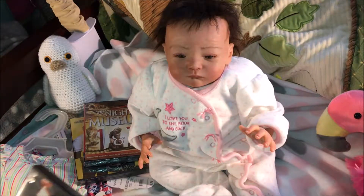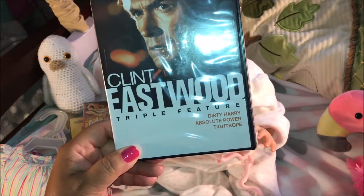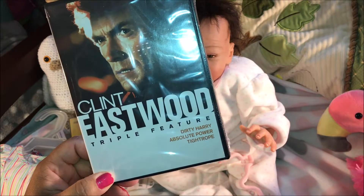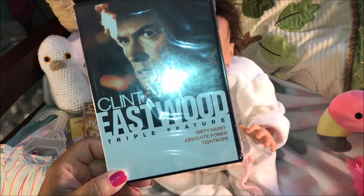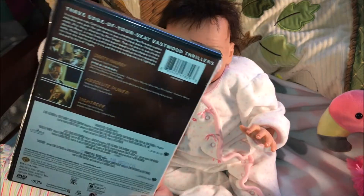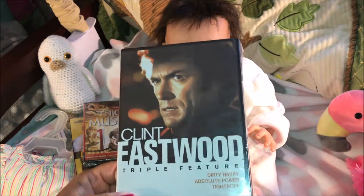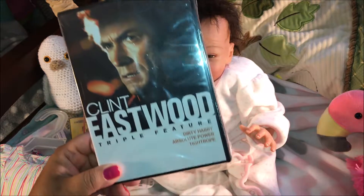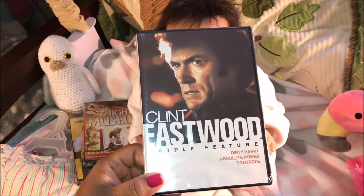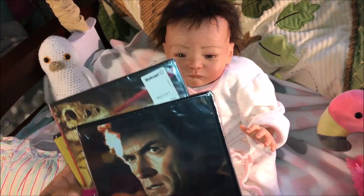The last one I got was a Clint Eastwood Triple Feature: Dirty Harry, Absolute Power, and Tightrope. The only movie I saw was Dirty Harry — I didn't see the other two — so I figured, let me get this because you're getting three DVDs for $5. Not a bad price. This will be a very nice time to watch movies, have some snacks, relax, because we all need relaxation.